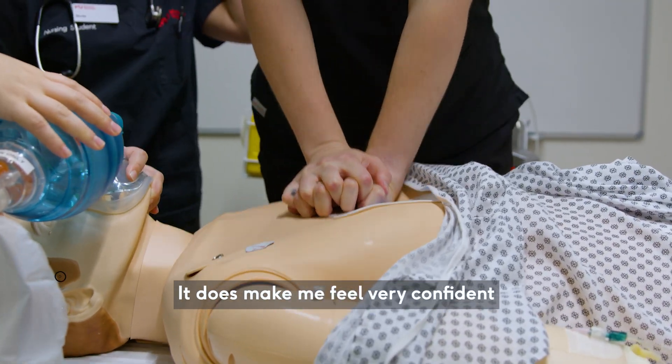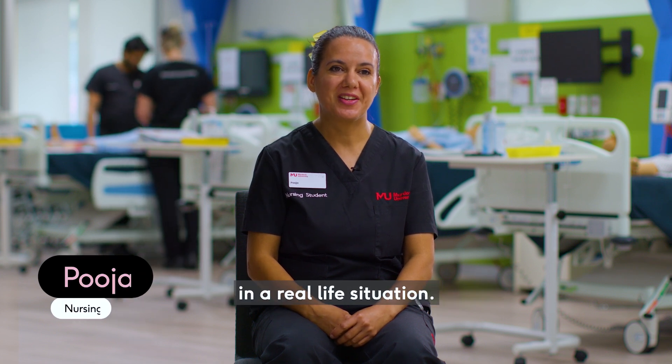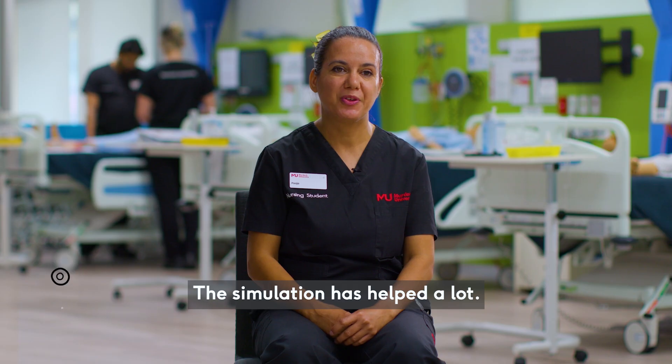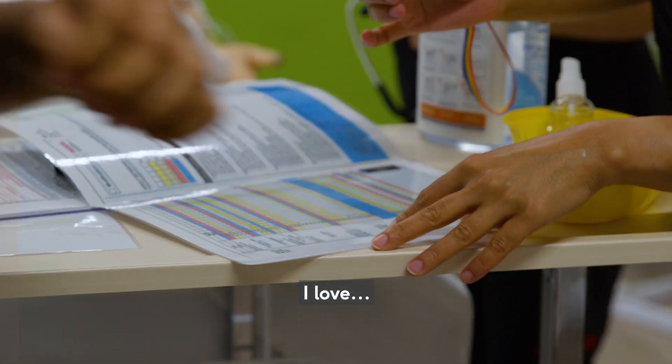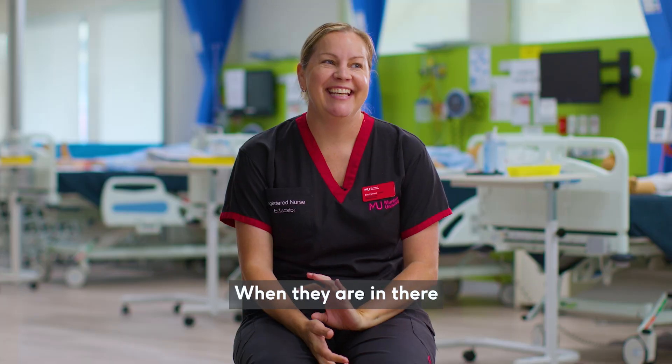It does make me feel very confident to work as a nurse in a real life situation. The simulation has helped a lot — it's very useful. I love the simulations as much as the students do. When they are in there, I feed off their energy as well.